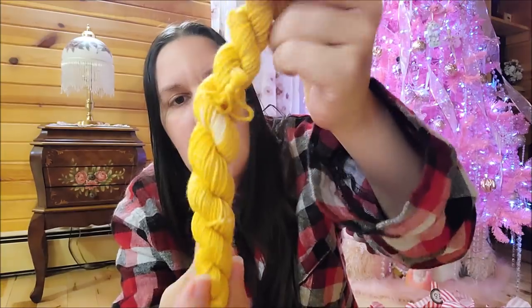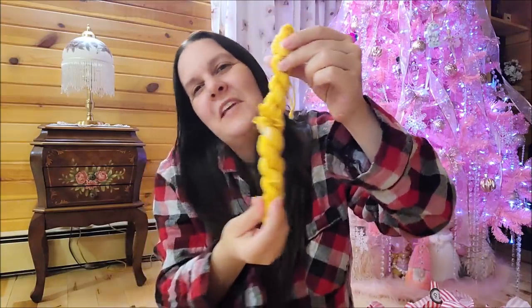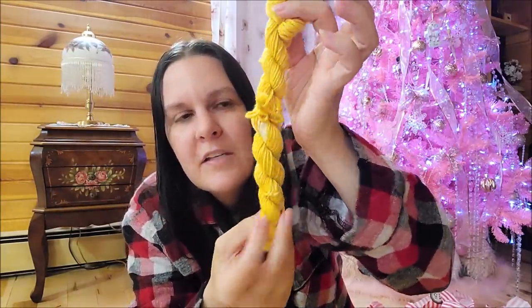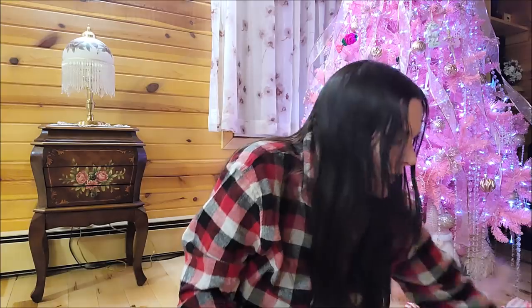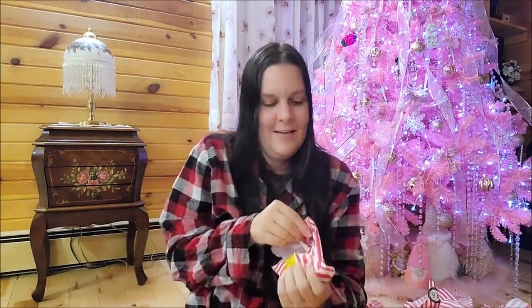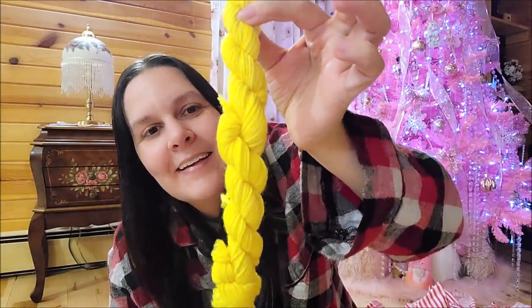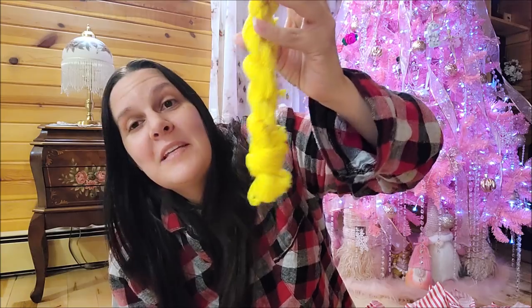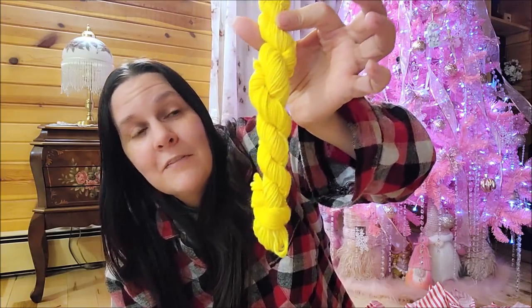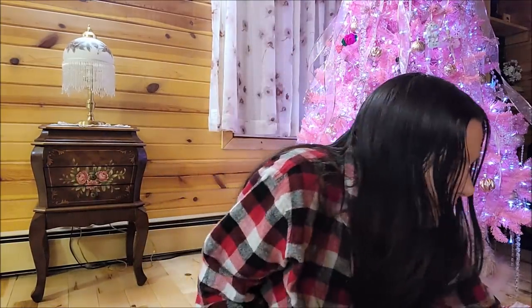Number twenty - another beautiful yellow, like a cornflower or corn color yellow. My lights here aren't the same as my other house which has tons of lights, but it's showing up pretty well. Number twenty-one - that is a neon yellow! Bright, bright, bright - like neon yellow. You could be seen way out in the middle of the woods wearing this! I like it though, it's beautiful.